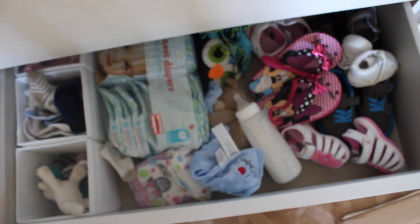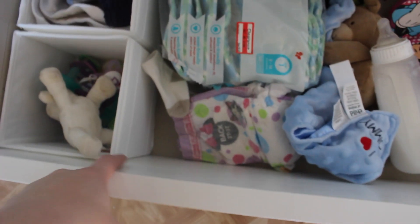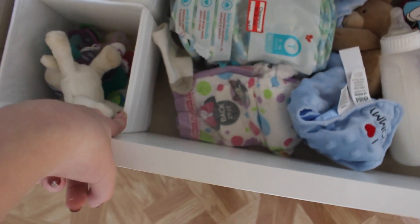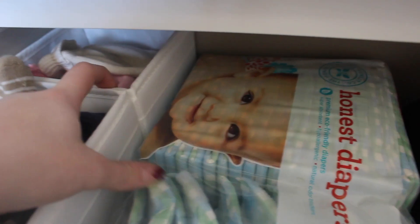And then in the T-zone is Henry's. Then if we go down here, this is like shoes, diapers, bottles. In this little bin it's pacifiers, then there's socks, and then hats and bibs and stuff. So we have all of their shoes and good stuff.